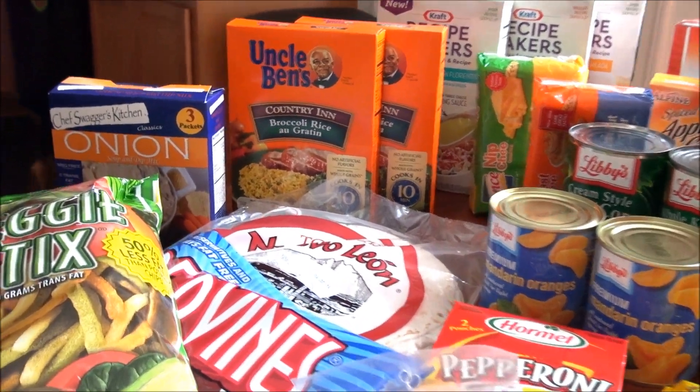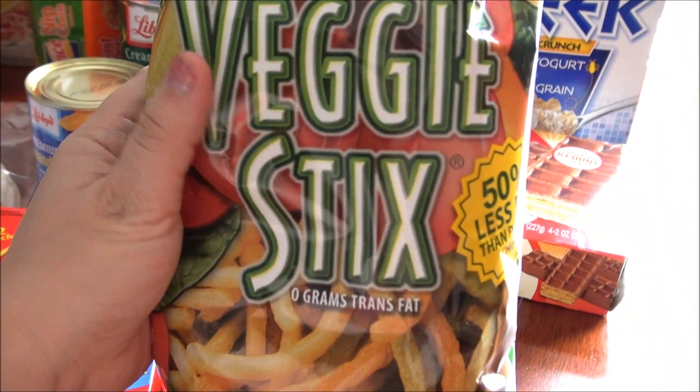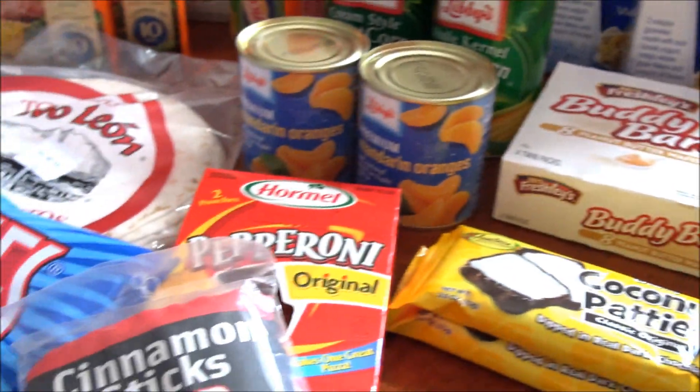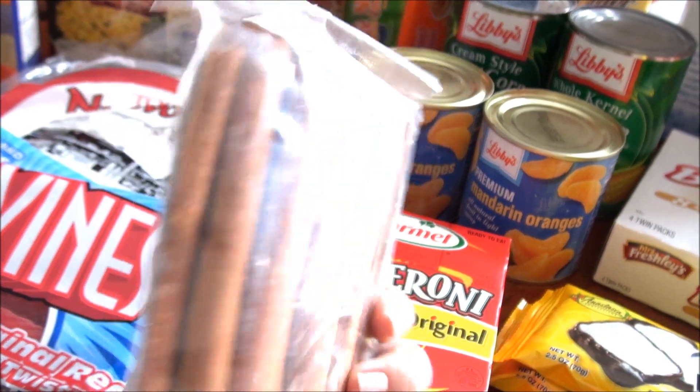Hey guys, I did a really big Dollar Tree grocery haul today. I got some of these veggie sticks — my daughter likes these. I was also really surprised to find cinnamon sticks. You can use these for crafts,